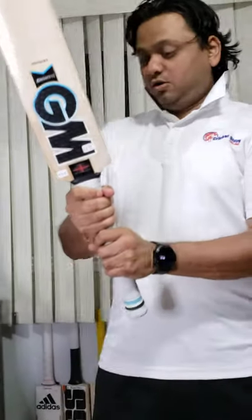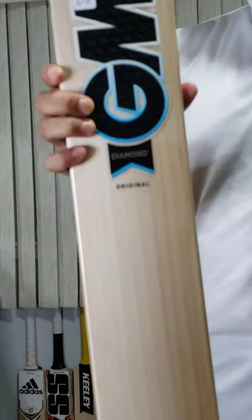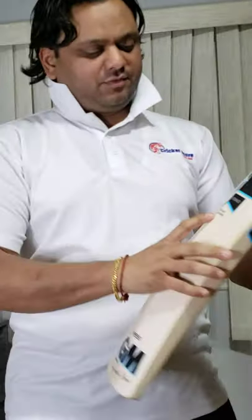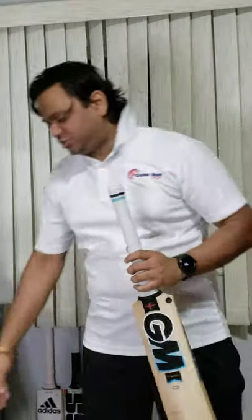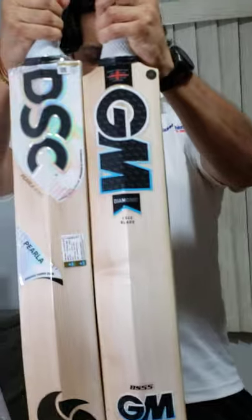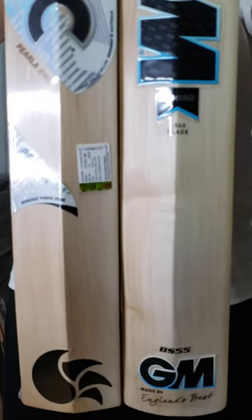So that's the DSC — the first bat in category 500. The second bat on the raffle draw is the GM Diamond Original. Now remember, the GM Diamond Original has a shorter blade and a longer handle. It says L540 here — not that short, just a little bit short of a blade.